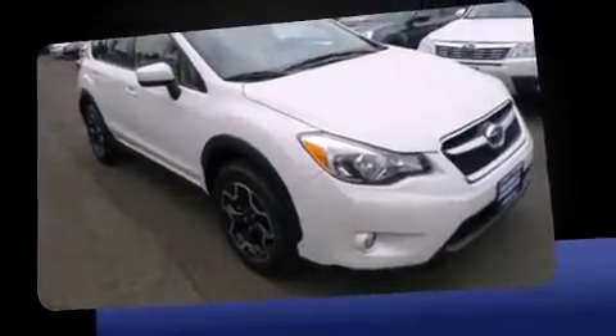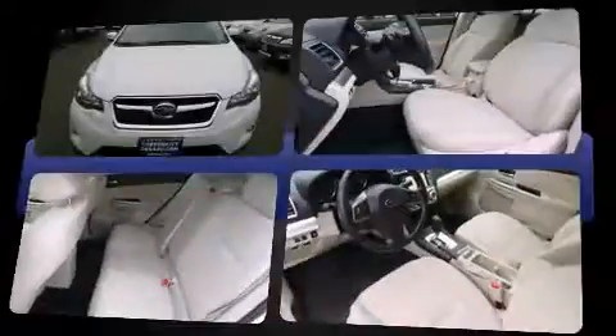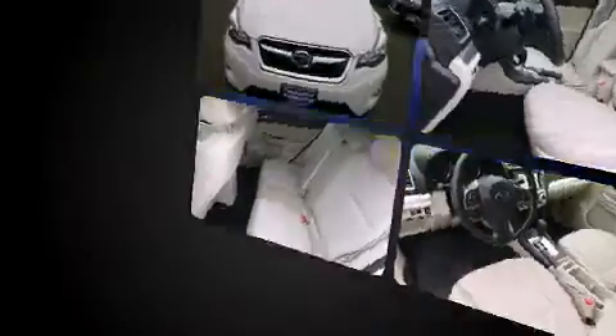Top features include heated front seats, a tachometer, heated door mirrors, remote keyless entry, and much more.